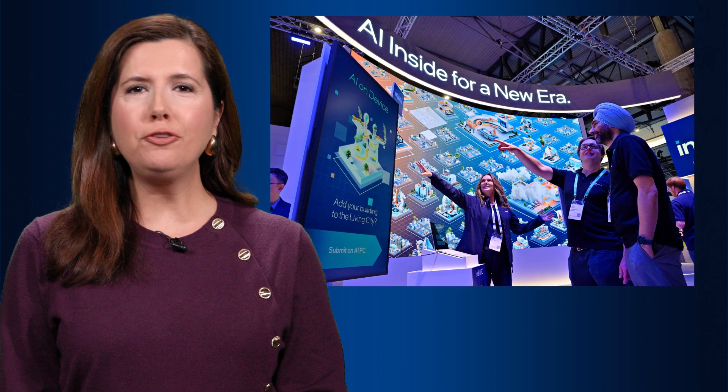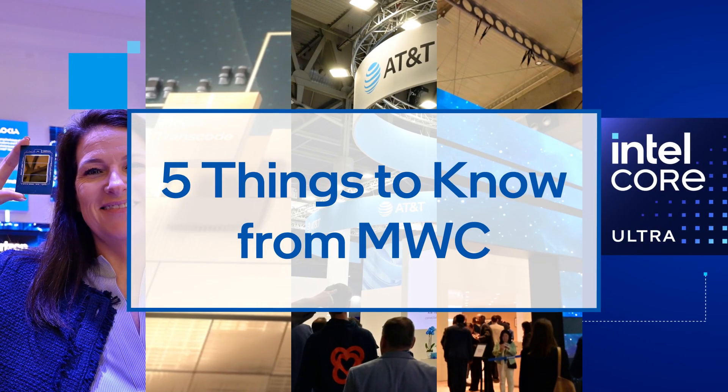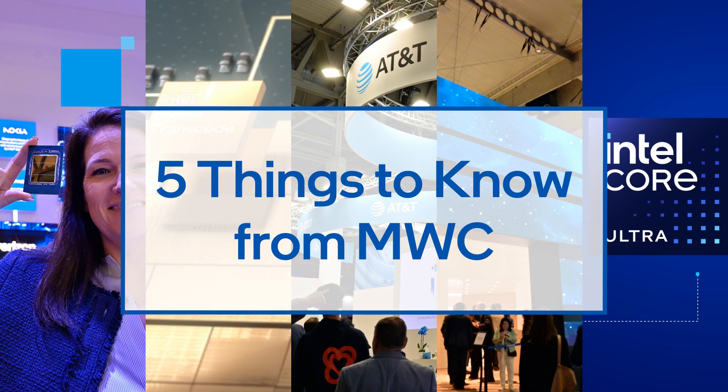Intel's Xeon 6 family of processors, including the new Xeon 6 System-on-Chip, on full display at Mobile World Congress. Here are five things to know about Intel at the world's largest mobile telecom event.